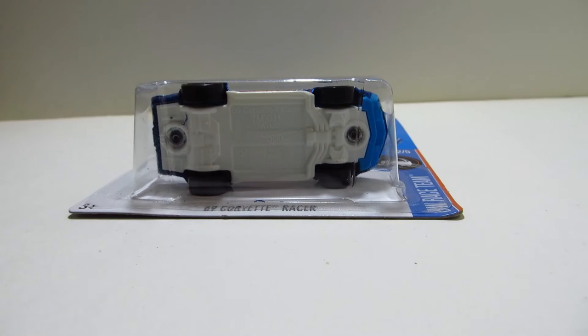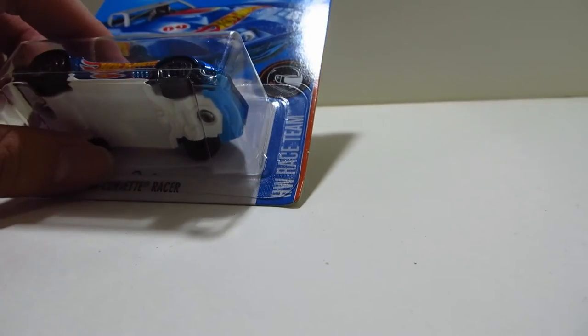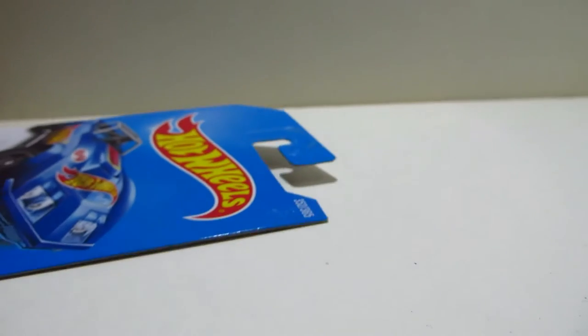Hello guys, Purrfishing today. I'm going to be reviewing this Hot Wheels car. This is the '69 Corvette Racer, number 2 out of 5 of the Hot Wheels race team back in 2017. And this is collector number 352 out of 365.